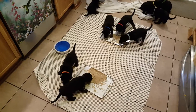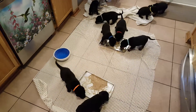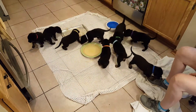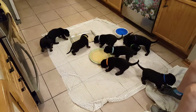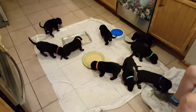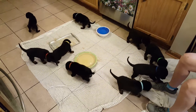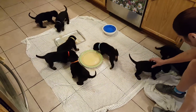Maybe tomorrow we'll try two feedings a day and start to get them off the mom a little bit. Now they're starting to bark. Now that they've eaten it's a little bit of playtime — they're just so darn cute. I put a couple little dishes of water down to see if they might get introduced to that.